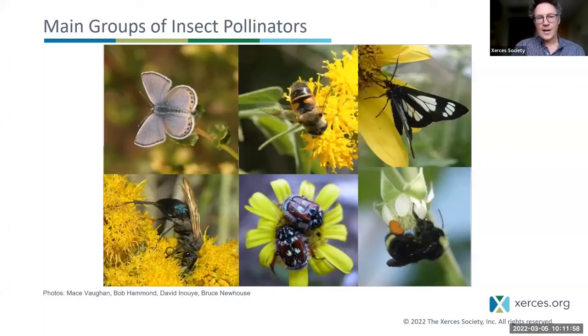Looking at the major groups of insect pollinators: we have butterflies and moths, flies, wasps, beetles, and of course bees — which are numerically and functionally the most important pollinators of wild and cultivated plants.